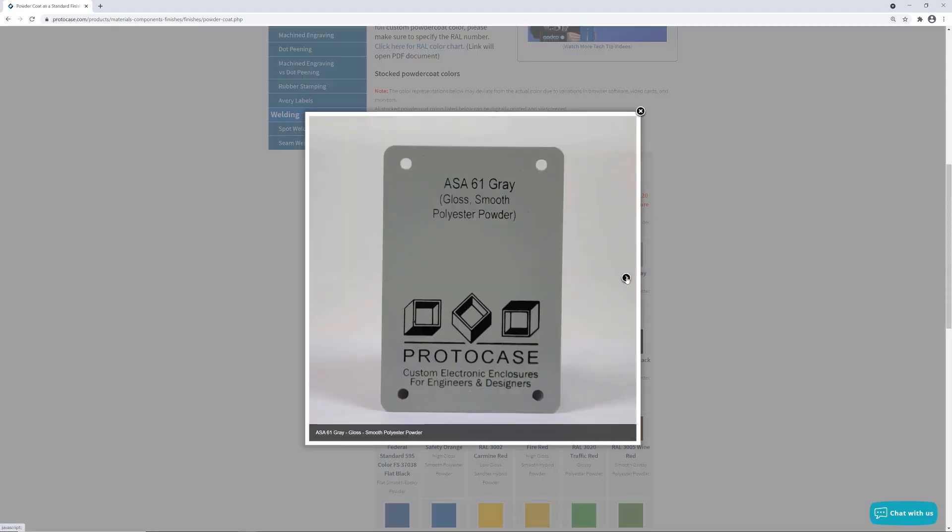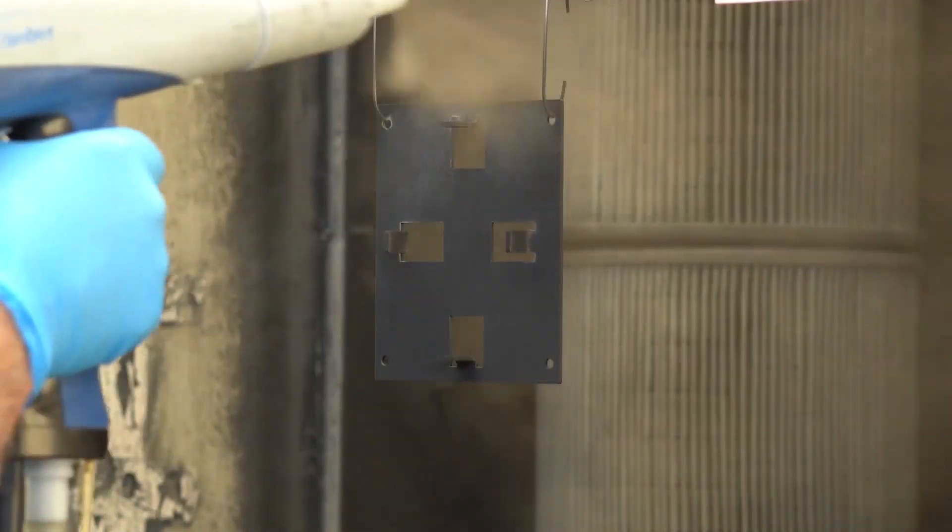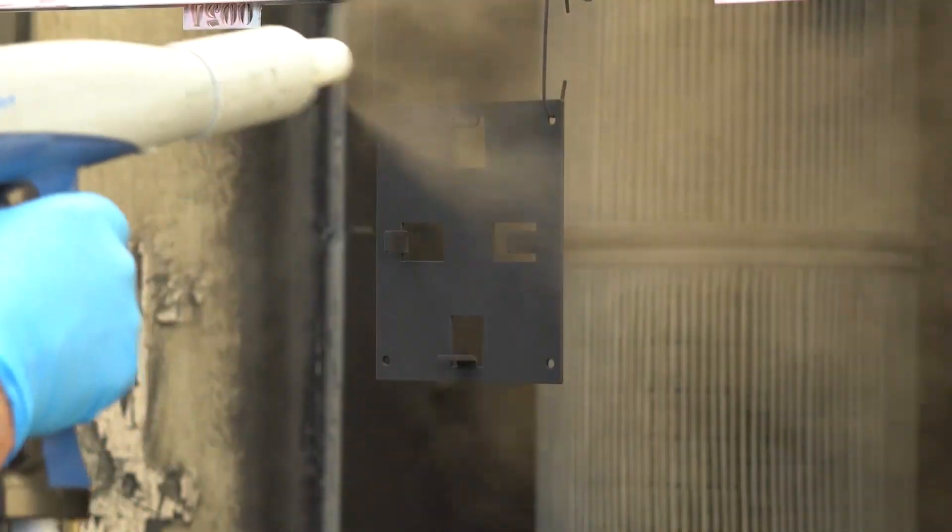Now let's go through a couple of common questions we get for powder coat colors. A big one is: what if you need a powder coat color that Protocase doesn't stock? Well, while we recommend staying within our stocked offering in order to get the absolute fastest lead time at the most economical price, we are also happy to quote you a non-stocked powder coat color for your design. Just be aware that there will be additional lead time to source the powder coat, and there will be an additional charge.